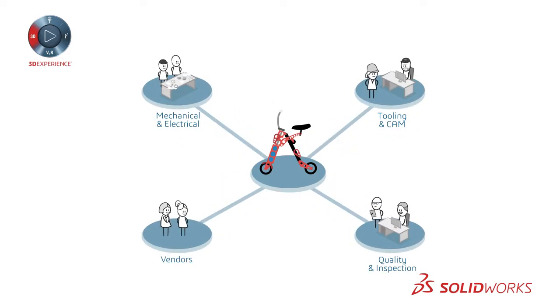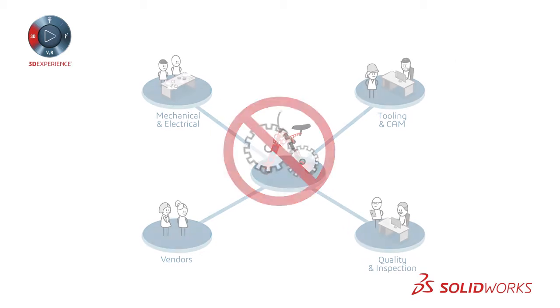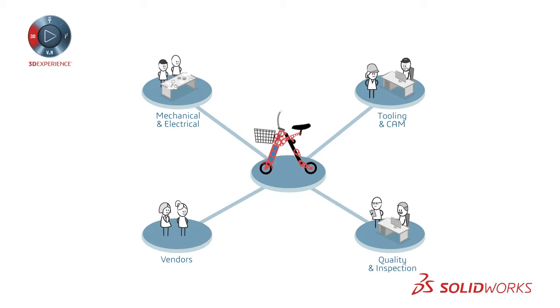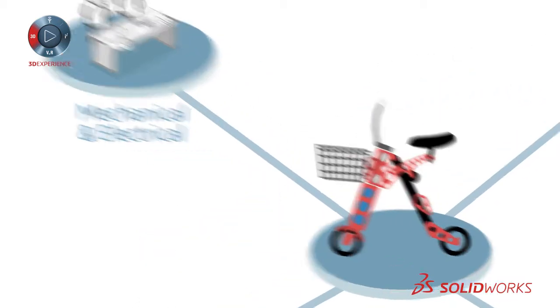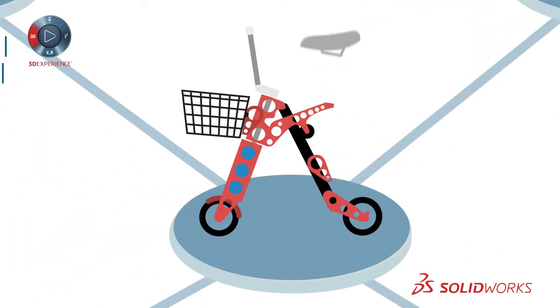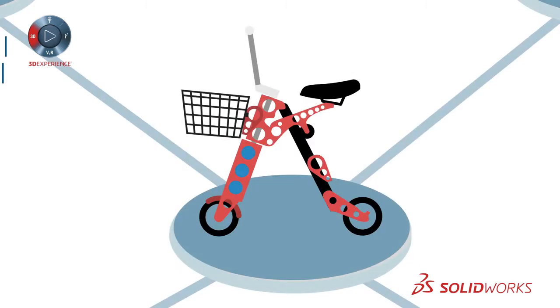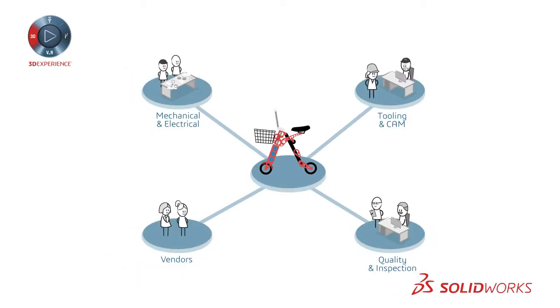With SolidWorks, all team members have the specialized software they need to get their job done quickly, and all software is seamlessly integrated — no translation is required. Any changes to the product are passed to all team members, whether a change made by a mechanical design engineer or a change by manufacturing to improve manufacturability. Data management ensures all changes are approved before being passed along.